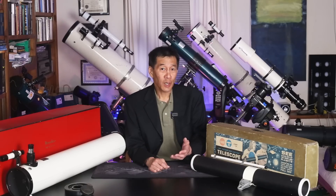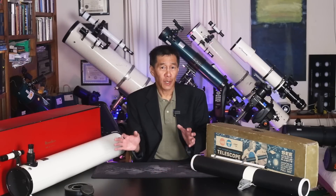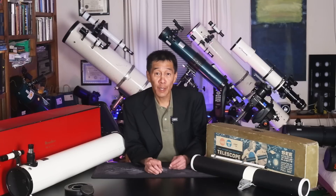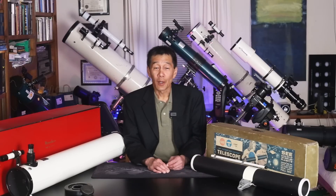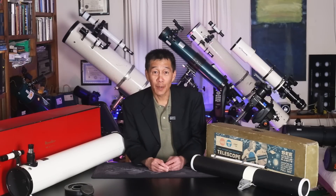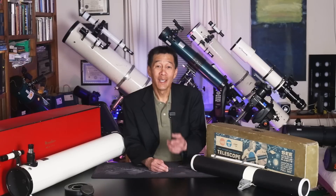So there you have it — a look at a couple of vintage telescopes. People have suggested that neither of these models, despite the rarity of the Monolux, are terribly valuable at this point, so I wouldn't buy them as an investment. Get them because it's a piece of our history and to capture some nostalgia. I will give you this warning though: viewing and collecting vintage telescopes can be an addictive sub-hobby. You may find yourself haunting flea markets, thrift stores, Craigslist, and estate sales. If so, I wish you luck — let us know how you're doing. Thanks for watching, and I'll see you soon.